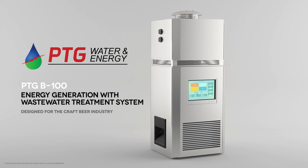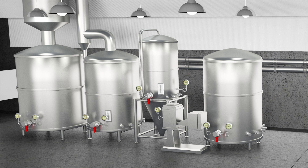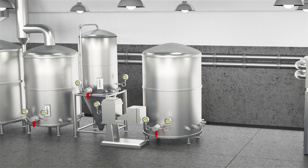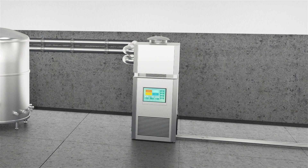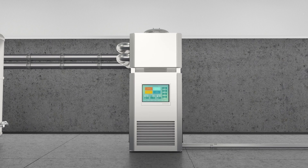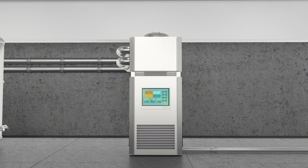PTG Water and Energy is proud to help craft brewers slash costly electricity and natural gas bills by over 50 percent. Like you, we're passionate about innovation and sustainability. Our award-winning technology features a custom-engineered combined heat and power system. This generates electricity for your brewery while providing hot water for the brewing process. Wastewater treatment is another component of our system. Let's show you how this works.